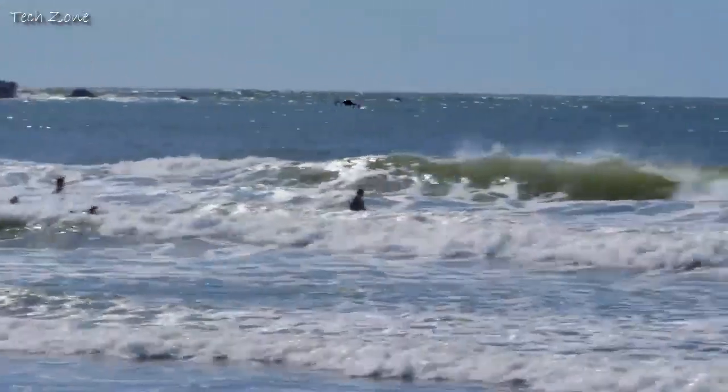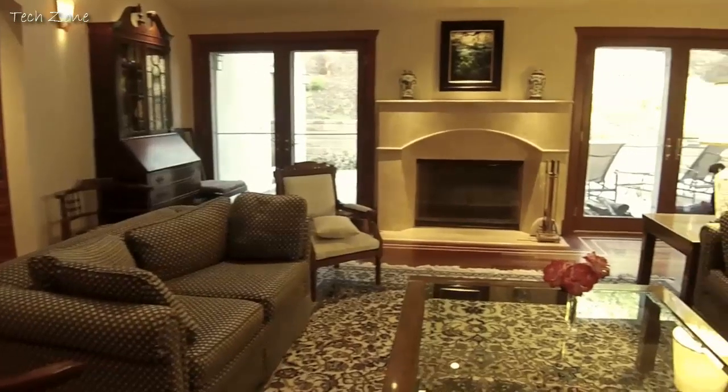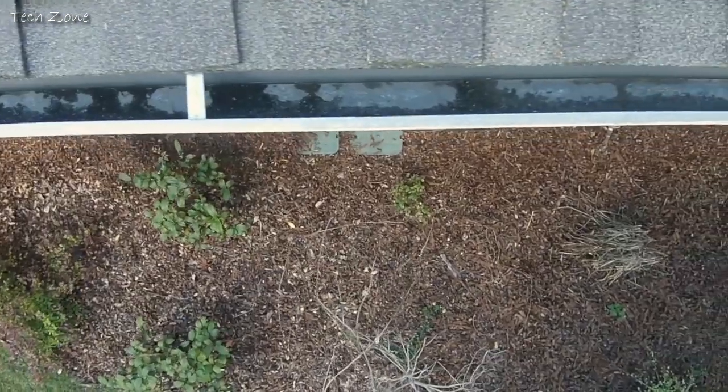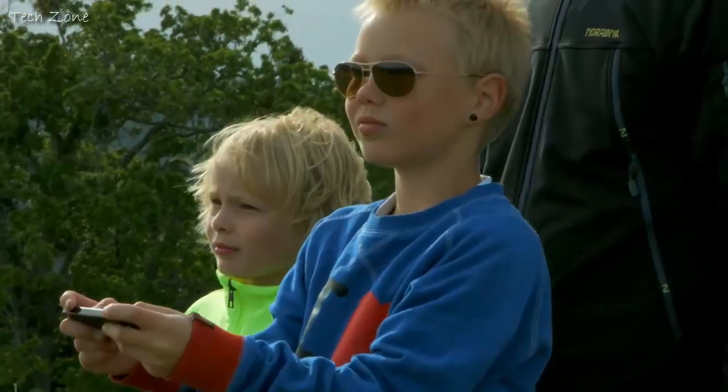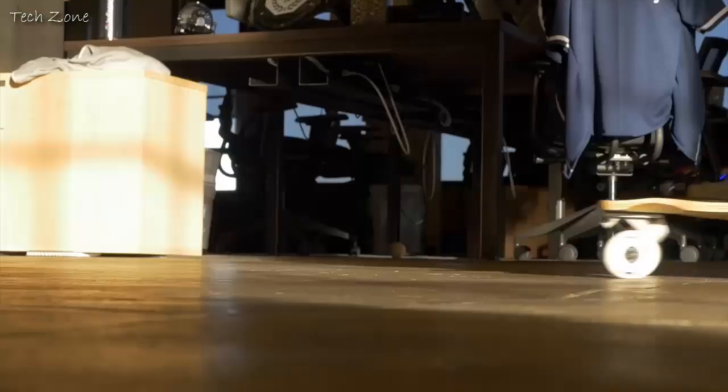A drone for everyone. Whether you fly MicroDrone in extreme conditions like on a windy beach, or in delicate ones like inside your home, with its precision control, flexibility, and durability, you can fly it anywhere, no matter your age or flying experience. There's no other drone like it.